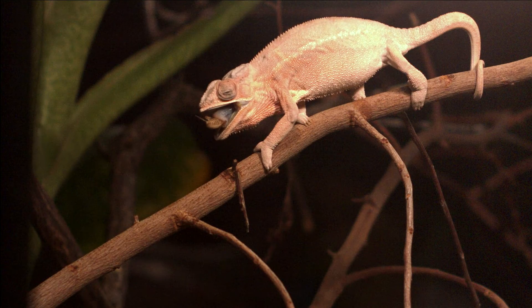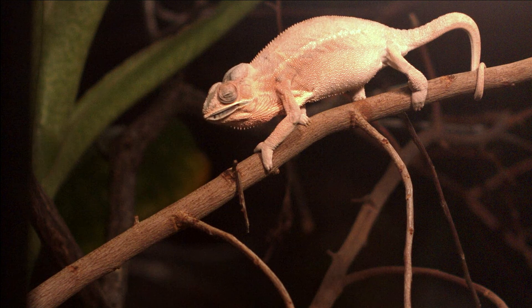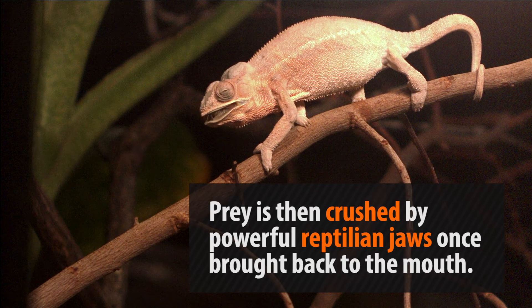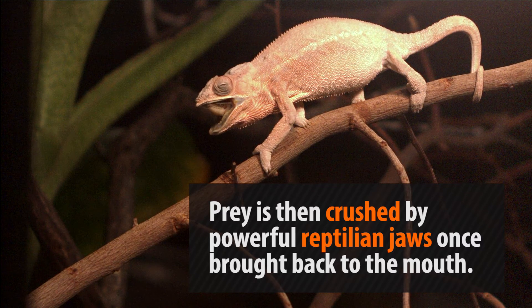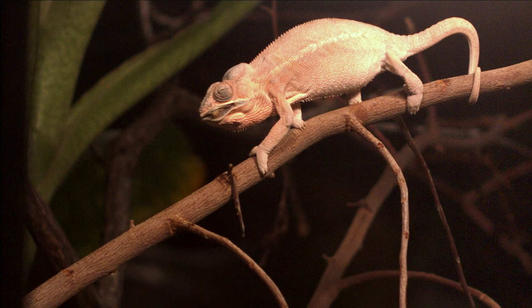Finally, strong retractor muscles in the tongue work to bring the tongue back by contracting over that hyoid horn. The food comes back into the mouth where it is chewed up by a set of powerful jaws and swallowed, making this successful hunter very happy.